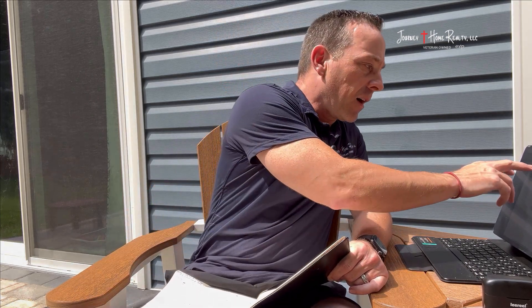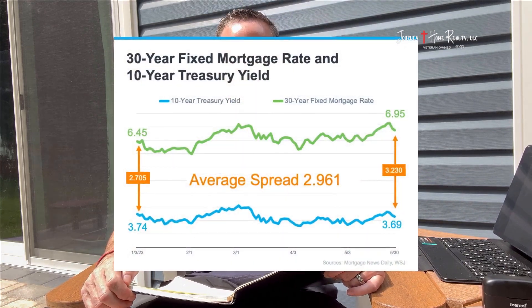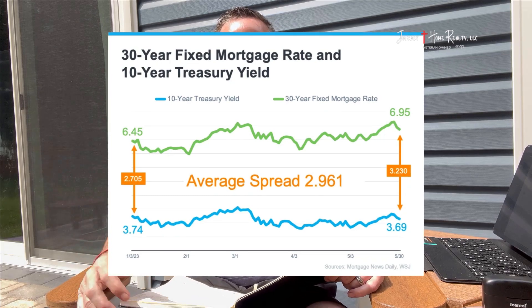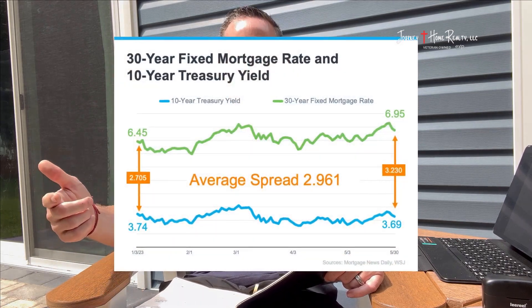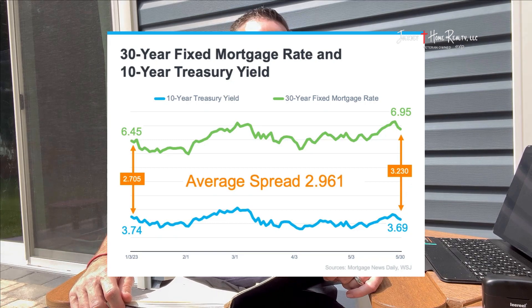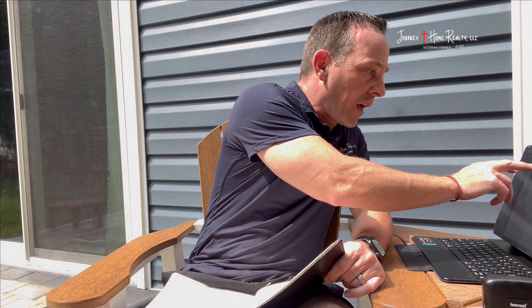On this next slide, what's really making the rates touch the 7% you're seeing today is that spread. This slide shows you that we started off this year with the spread at 2.7. The spread is what the banks are keeping, and they inflate it a little bit higher when there's turbulent things going on with the economy for security. We started this year at 2.705 — that's historically 100 basis points, or one interest rate point, higher. At the end of May closing out for this June report, we were at 3.23, so in the seven months of 2023 we've had an average spread of 2.961, which is 1.2 higher than it historically is.